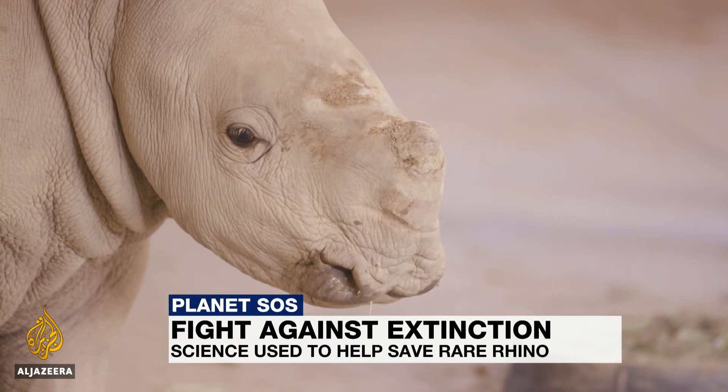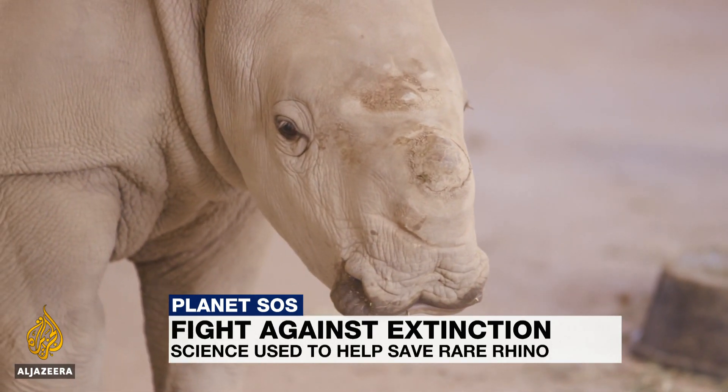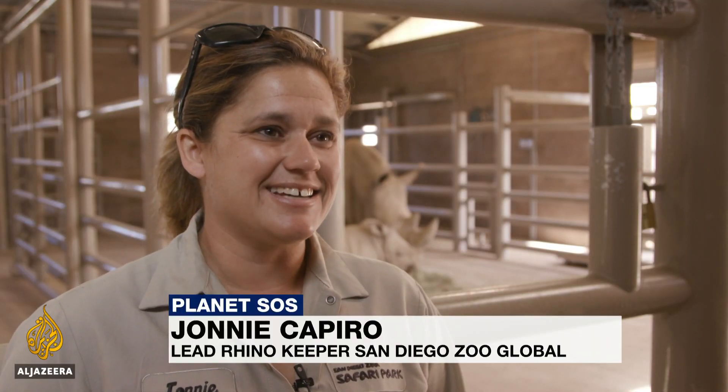Meet Edward, the littlest southern white rhino in the San Diego Zoo Safari Park. Born at the end of July, he's already a big boy. He's adorable. He is fantastic. We are just so lucky to be able to have him.